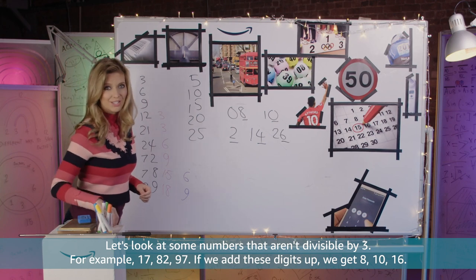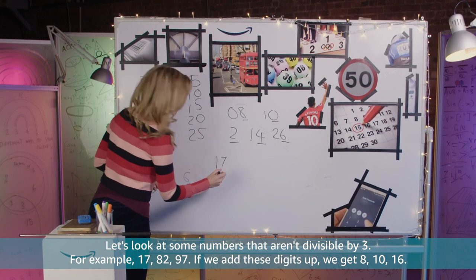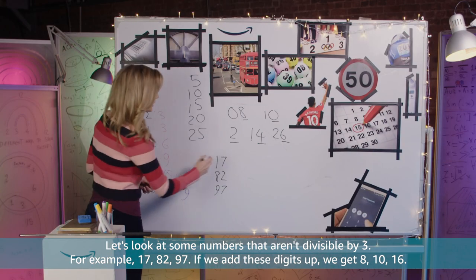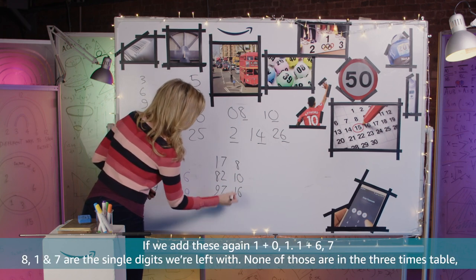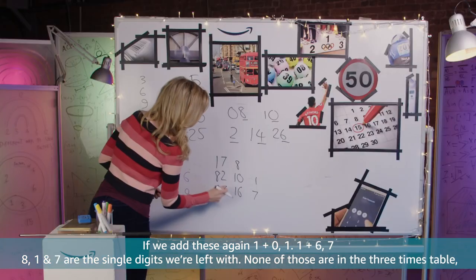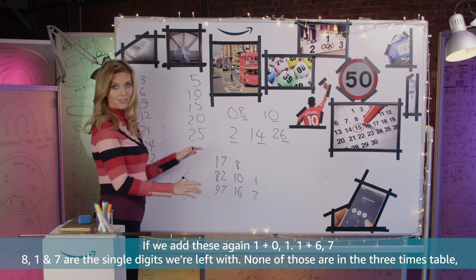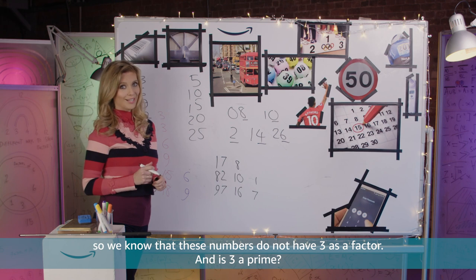Let's look at some numbers that aren't divisible by 3, for example 17, 82, 97. If we add these digits up we get 8, 10, 16. We add these again: 1 plus 0 is 1, 1 plus 6 is 7, and 8. So 8, 1 and 7 are the single digits we're left with. None of those are in the 3 times table, so we know that these numbers do not have 3 as a factor.